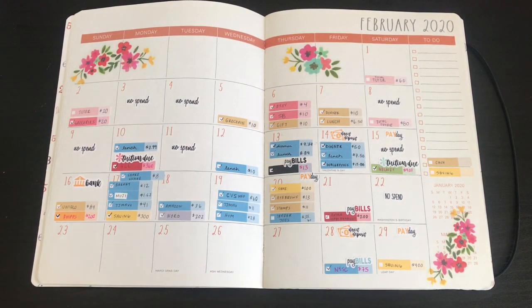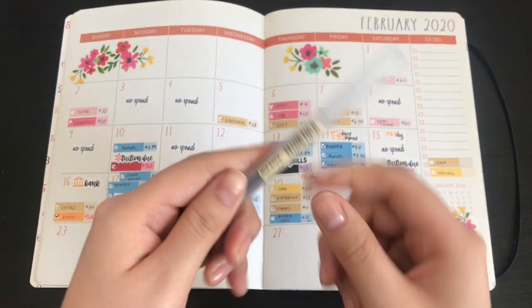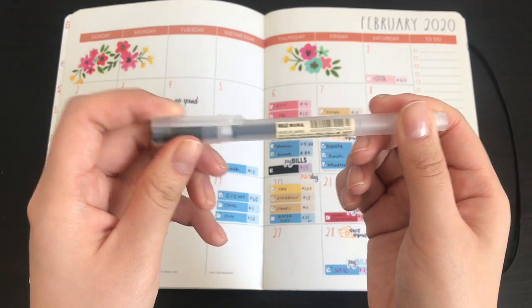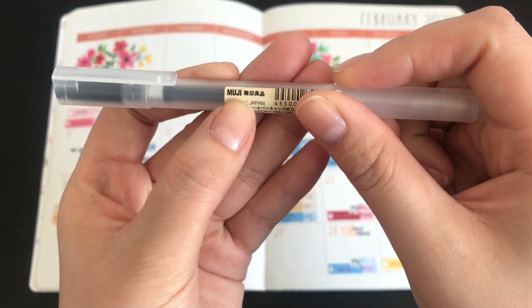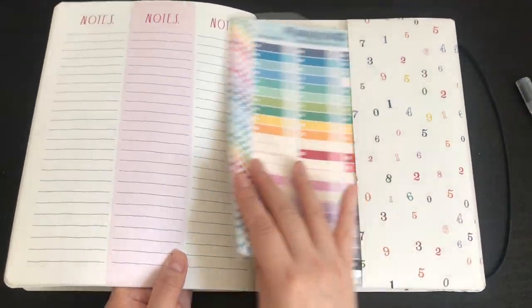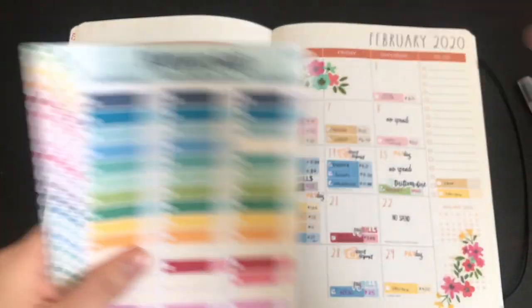Let me take out my expenses. I use this pen — it's a 0.38 Moji. Someone corrected me on how to say it. I got it at the store. I use all planner Kate stickers because I find that they're cheaper and you get more for your money. So these are my expense trackers.